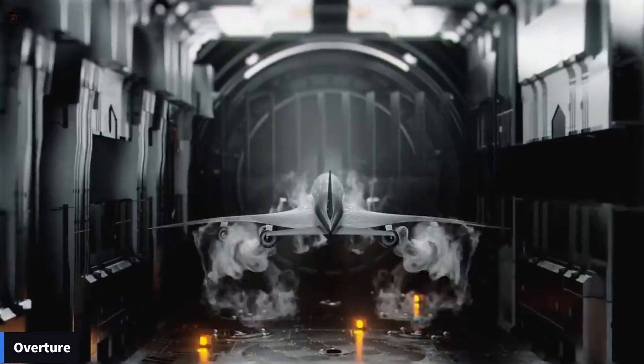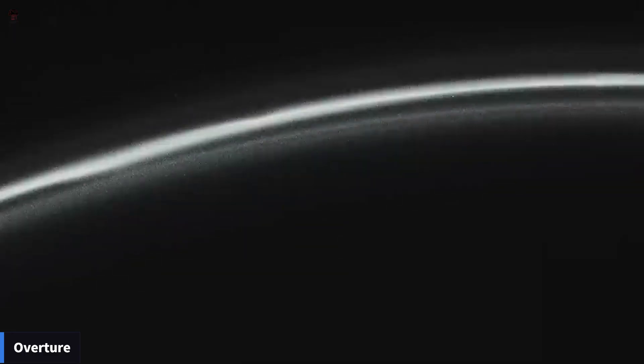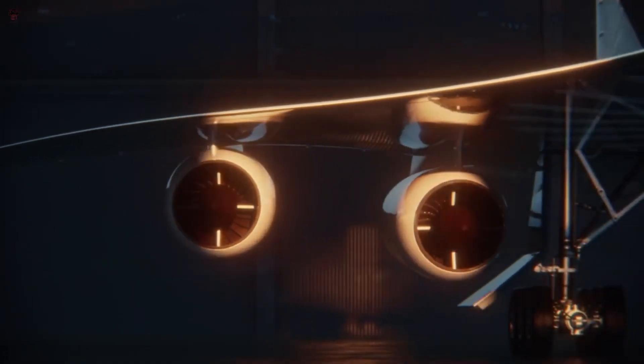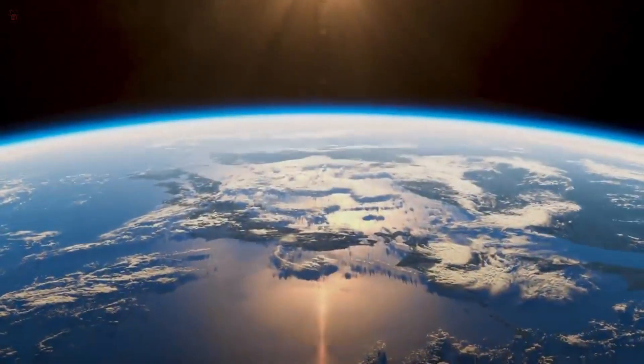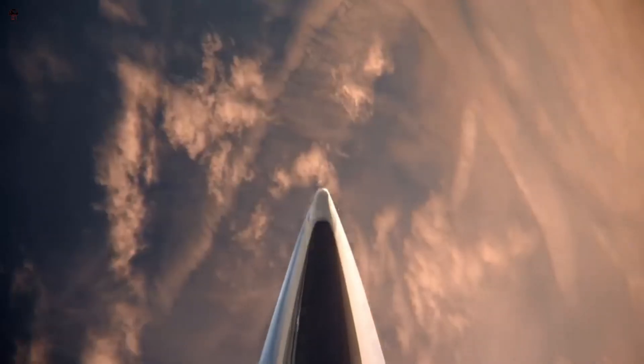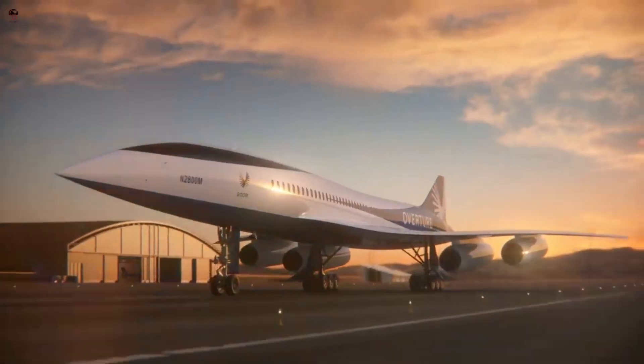Overture. The Overture plane is being designed with a focus on sustainability and efficiency, with features such as low-emission engines and the use of sustainable aviation fuels. The plane is also being designed to be quieter than previous supersonic aircraft, in order to minimize noise pollution.